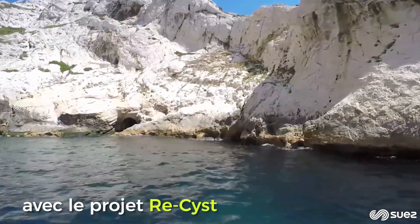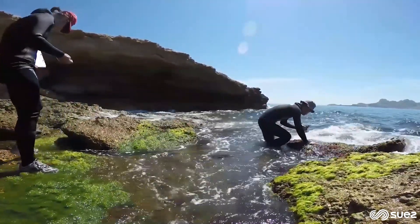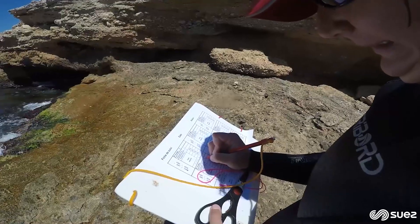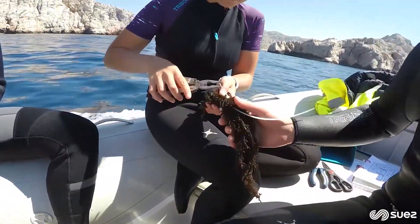What is the cystoseira? The cystoseira is an algae of the Mediterranean which is, in fact, an indicator of a very good ecological condition of the shallow coastal seabed. This algae has disappeared from some shores due to human activity, essentially. We have tested, in the Parc des Calanques, the re-implantation of cystoseira.